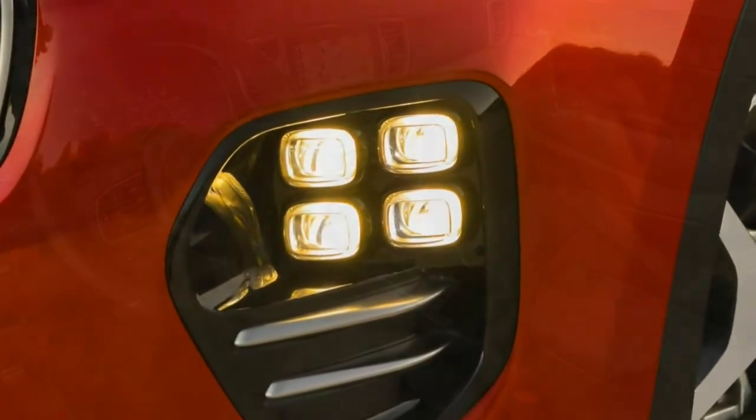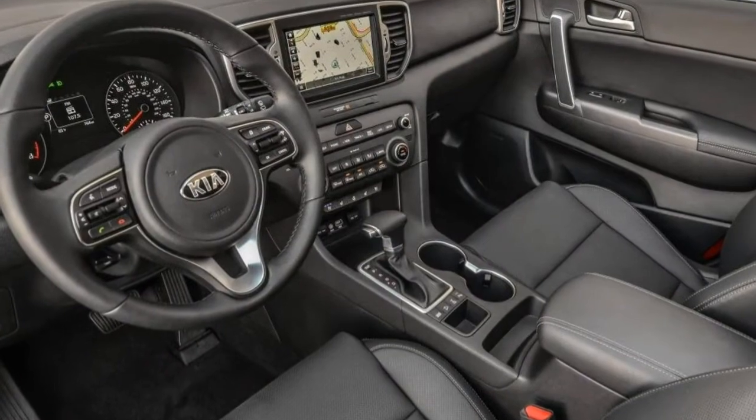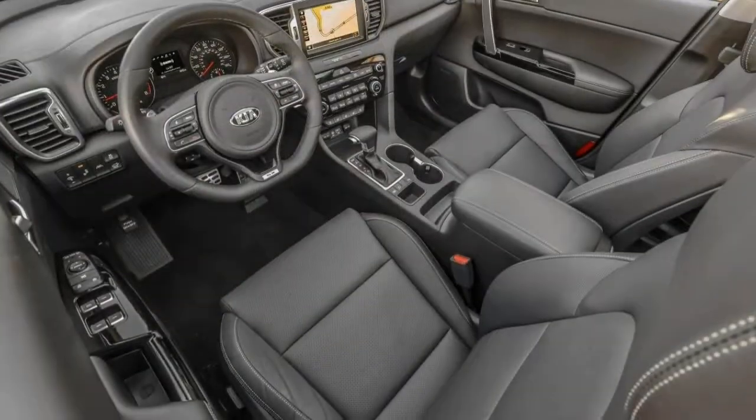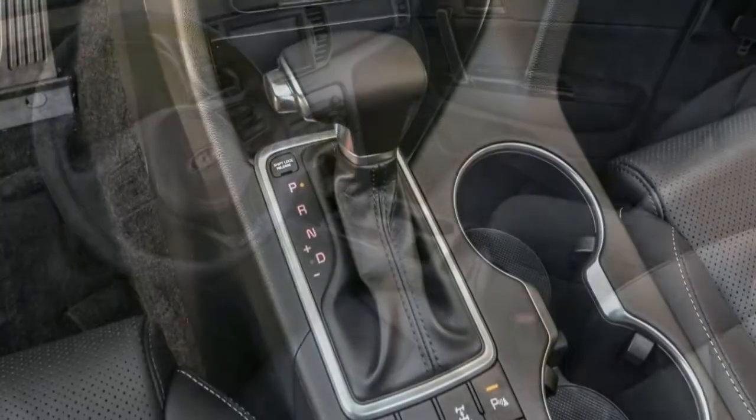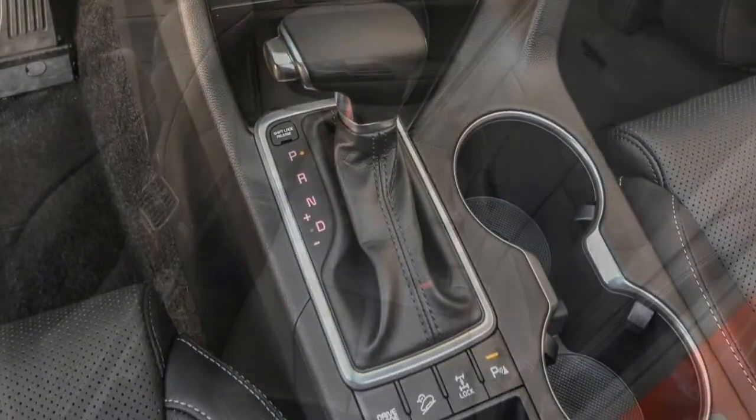The SX Turbo gets a more powerful engine plus a sport-tuned suspension, 19-inch wheels, Xenon headlights, LED fog lights, an electronic parking brake, special exterior trim, the flat-bottom steering wheel, a larger gauge display, and the contents of the X technology and premium packages.